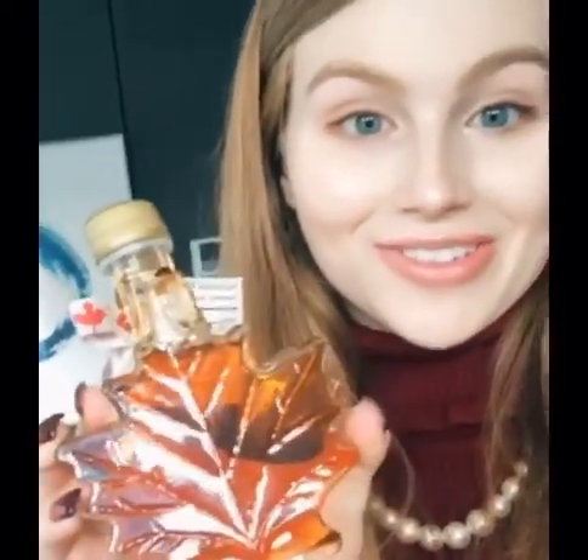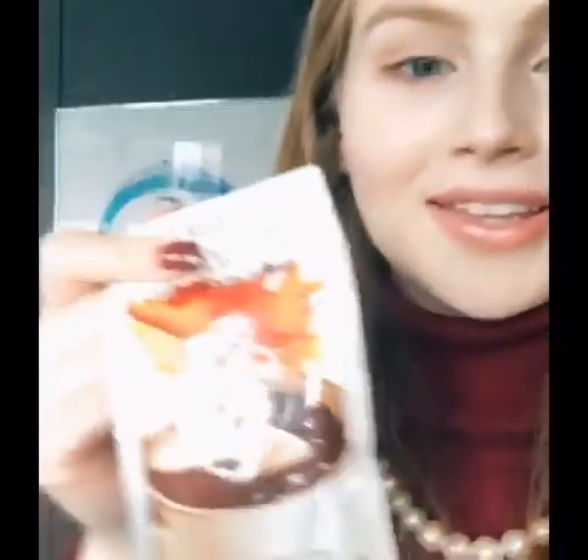This maple syrup bottle is the cutest thing ever — I don't think I'm actually going to use it, I think I'll just have it as a decoration. I also got maple syrup hot chocolate mix, which seems perfect because it's really cold in Vancouver. And I got a Vancouver t-shirt with the maple leaf. My feet were getting blisters by the end, but if you're ever in Vancouver, I highly recommend Stanley Park.